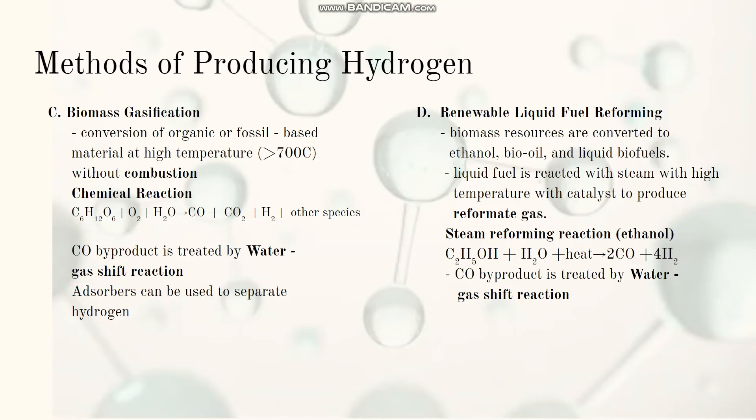Absorbers are optional to separate the hydrogen in biomass gasification. In renewable liquid fuel reforming, biomass resources are first converted to ethanol, bio-oil, or liquid biofuel, which is then reacted with high-temperature steam and catalysts to produce reformate gas. An example is ethanol steam reforming to produce hydrogen and carbon monoxide, where the CO can be processed through a water-gas shift reaction to produce more hydrogen.